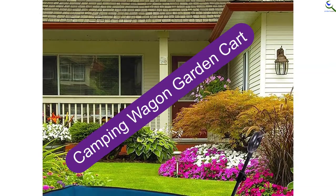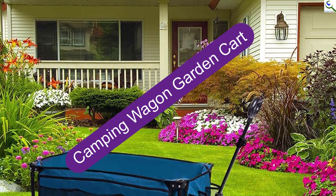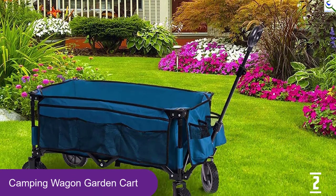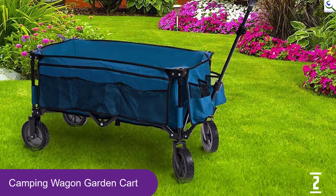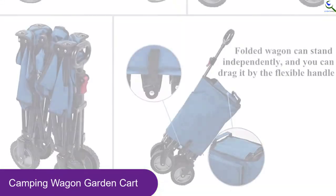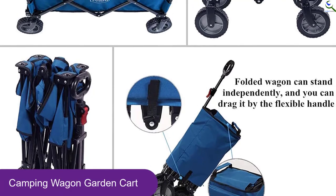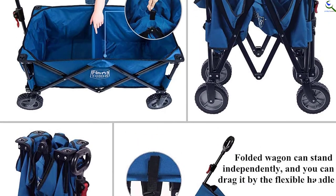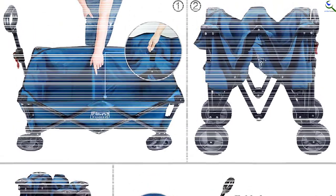At number 2, we have the Camping Wagon Garden Cart. This camping wagon cart is another gardening cart that can hold up to 150 pounds. This cart is also foldable and thus offers excellent storage features. It features a locking system that comes with an adjustable telescoping handle of 26 inches, making its usage even more effortless. Known explicitly for shopping, this product has a more suitable usage for light-weighted loading purposes.